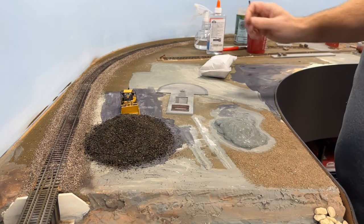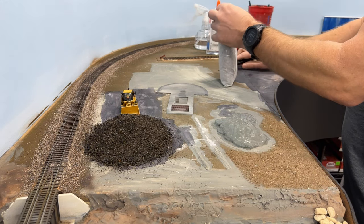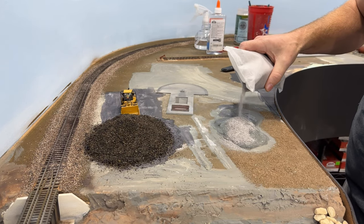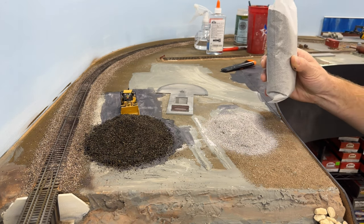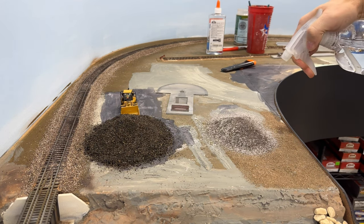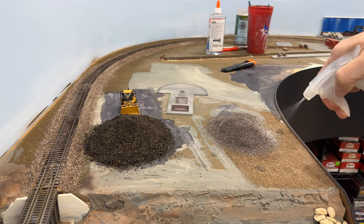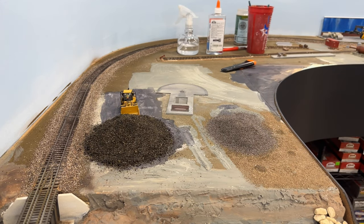We're going to throw the gravel on it. Once we're satisfied with the coverage, we'll go ahead and coat it with some alcohol and then douse it with some Woodland Scenics cement.